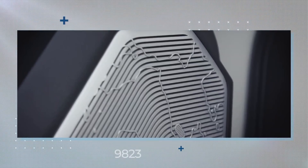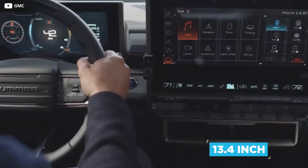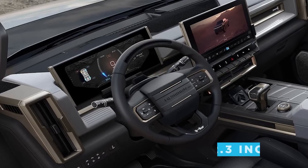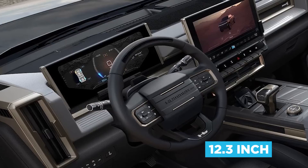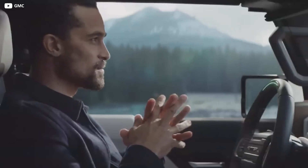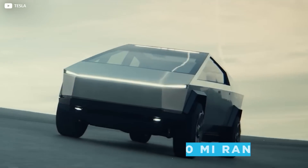Elsewhere, drivers can specify a 14-speaker Bose audio system, controlled through the 13.4-inch infotainment display. An additional 12.3-inch screen replaces the need for a traditional instrument cluster and shows real-time off-road information. Drivers can use this screen to monitor the 350-mile range, a far cry from the Cybertruck's 500 miles.